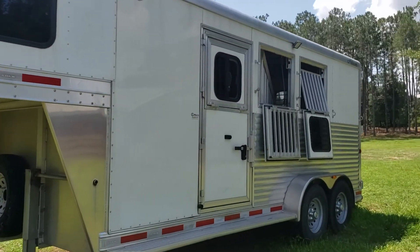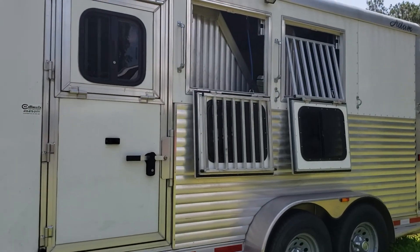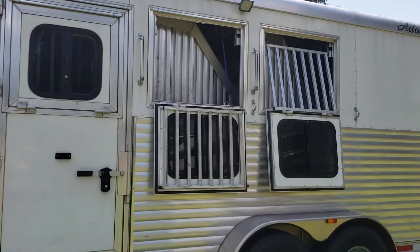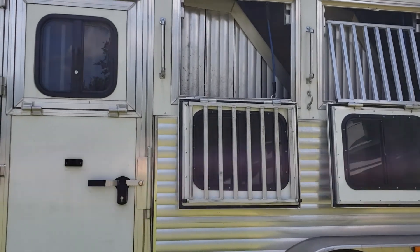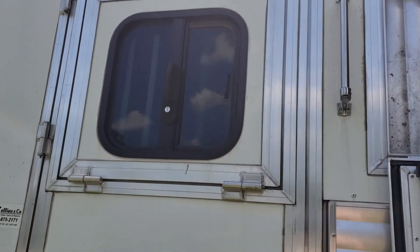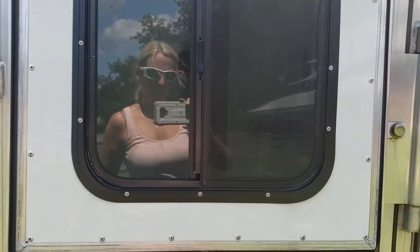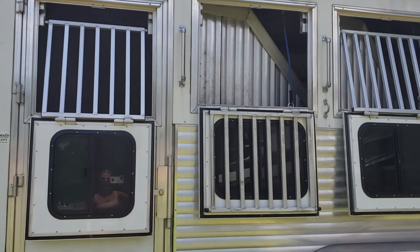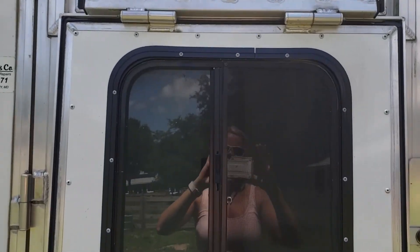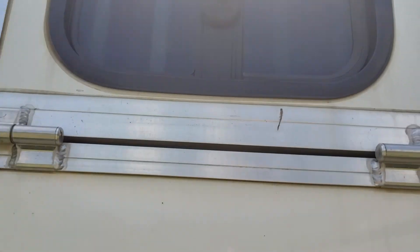This trailer is for three horses. On the left side, you can see we have our emergency door and drop-down windows with bars that also drop down so you can feed horses as needed. The drop-downs are very easy to use — you simply pull on the handle, it pops down, and is open just like that. Very easy to do, and very easy to put back up as well. Simply pull on the window, put it up, slam it up, and it is on.